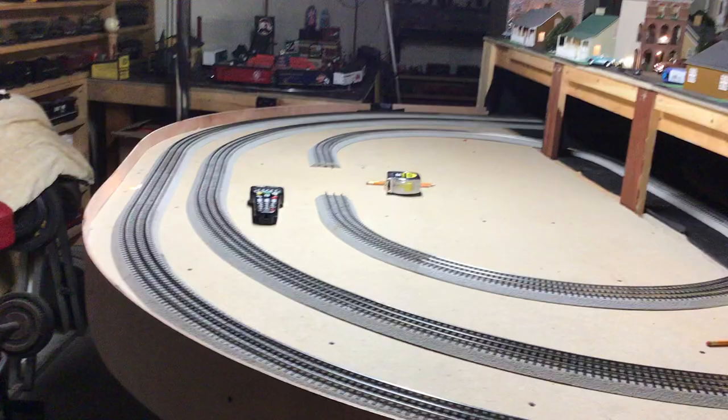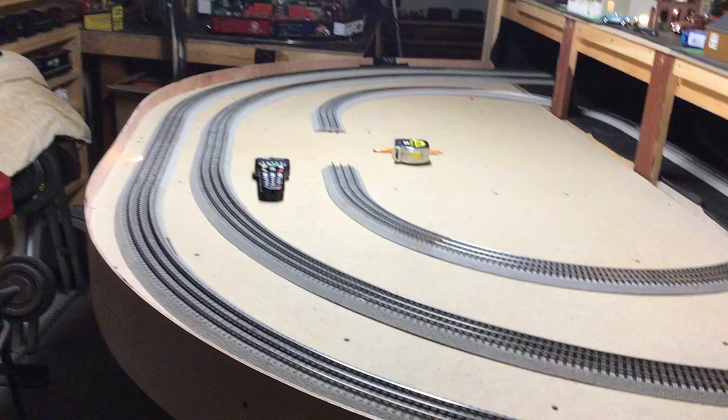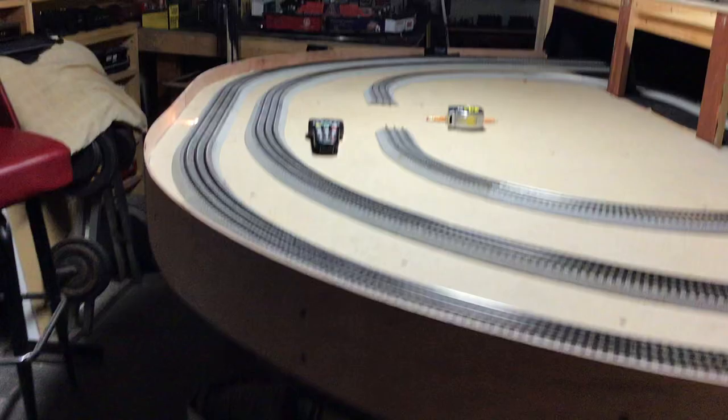Hi guys, welcome to another week of Whistle Stop Wednesday videos. Today we're in the train room, and you're looking at something that I got a lot of complaints about from the passengers in the passenger cars. So maintenance and way had to come down here and extend this out another four feet. I used a four by eight sheet of foam board for the bottom, and I used two by fours — you can see them down there — for the whole base.